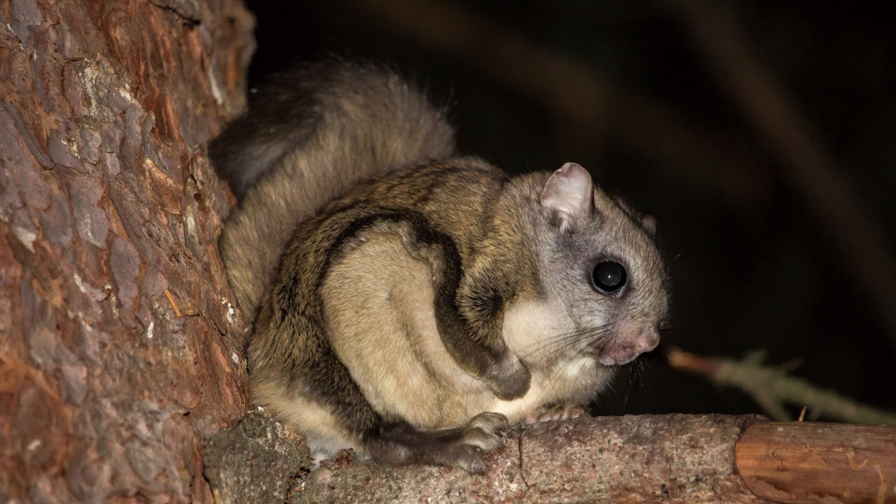Southern flying squirrel females will give birth twice a year, in litters of between two to seven kits. Northern flying squirrels typically only have one litter. The babies are called kits, and they are born deaf, blind, and furless. Babies are weaned at about two months and are ready to live on their own at four months old.